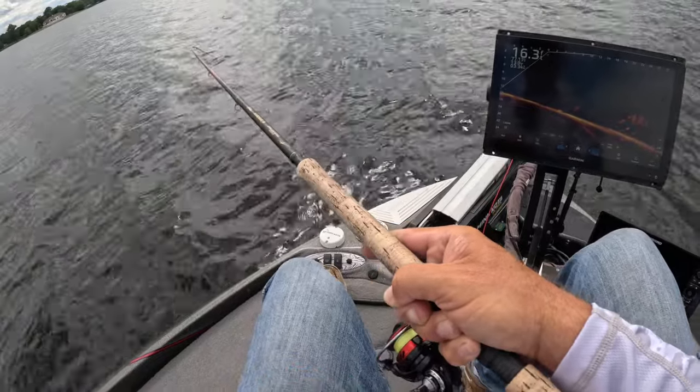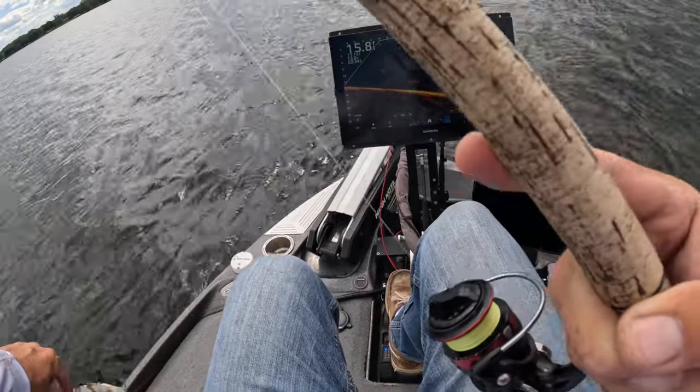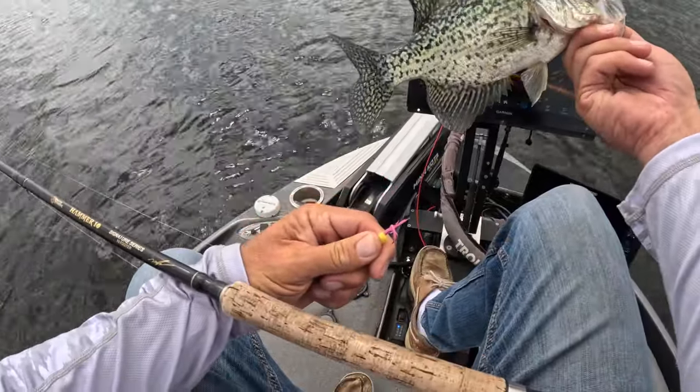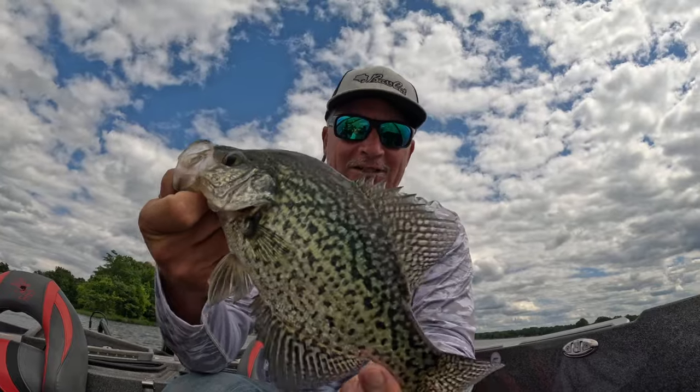Good fish guys — oh yeah baby! Let me tell you, that is a slab. Awesome fish right there. Fantastic start — we're going to keep that one for pictures.